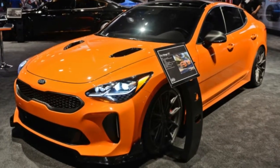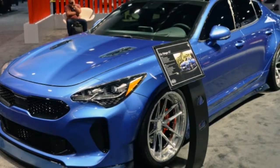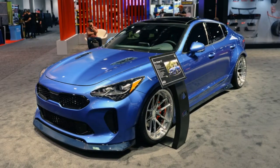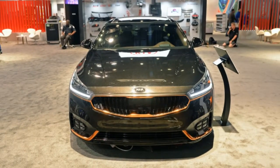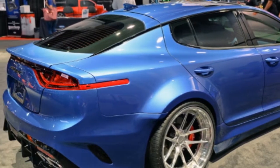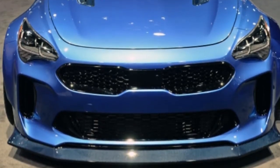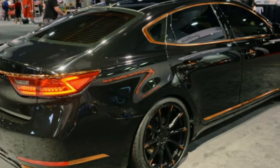Kia pairs the GT Federation with Air Design USA performance kits like a rear spoiler, rear diffuser, and redesigned hood vents that contrast with the Fastback's custom creamy orange paint. The GT-standard twin-turbo 3.3-liter engine gets an added 15 horsepower, taking it to an estimated 380 horsepower, thanks to a cold air intake and a low-restriction quad-tipped Borla exhaust.